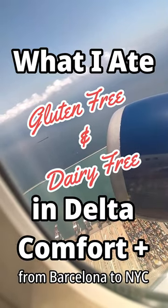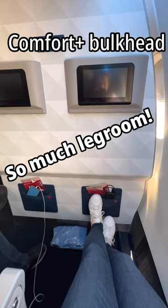What I ate gluten and dairy-free in Delta Comfort Plus from Barcelona to NYC. The Comfort Plus bulkhead had so much leg room.